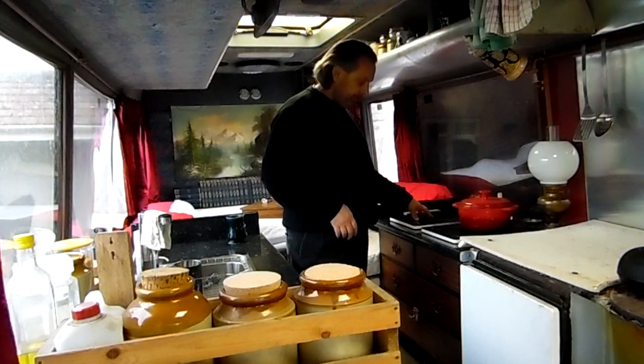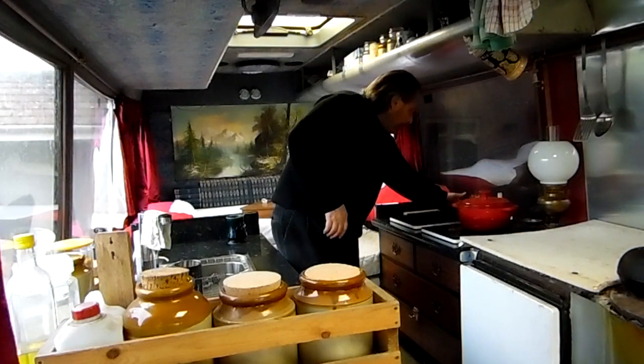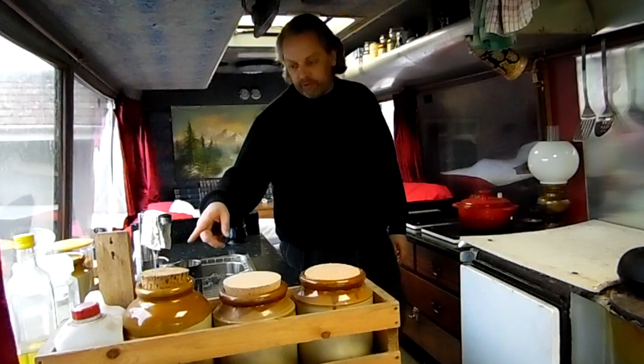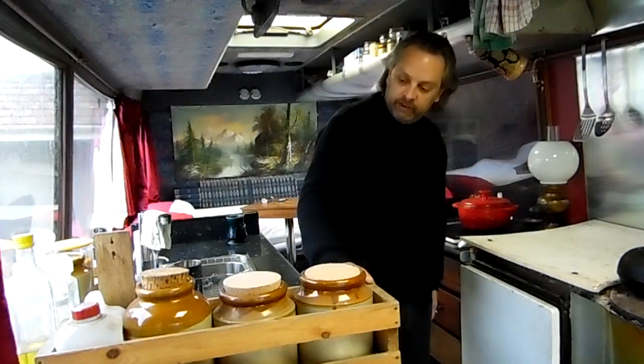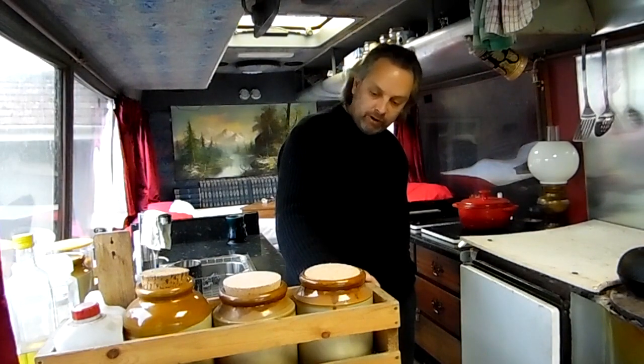We've got induction hobs, which I showed you before. Everything is powered on and off by the switches - same with the hot water tap, there's a switch over here. Just switch power on and off - just reach behind here and switch off.